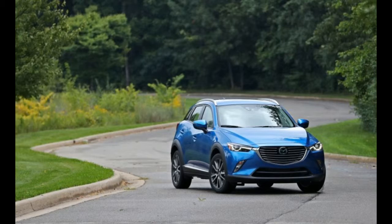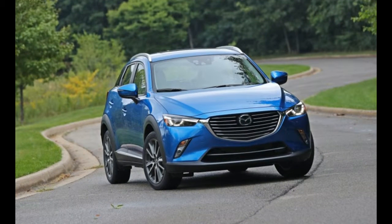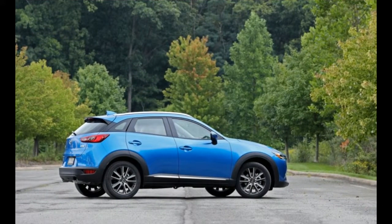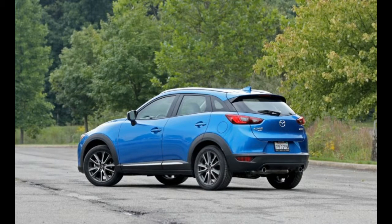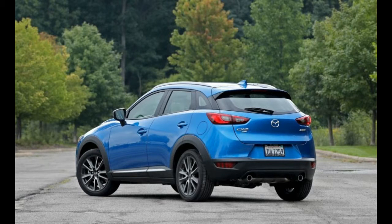For its second model year, the 2017 CX-3 benefits from just a few minor trim and equipment changes. There's been some wheel democratization, as the mid-level Touring trim now receives the snazzy 18-inch wheels that were previously included with only the top Grand Touring model. Active safety technology became a bit more accessible too, as Mazda dropped the cost of the iActive Sense package offered on the Grand Touring — which includes adaptive cruise control, lane departure warning, and automated emergency braking, among other features.